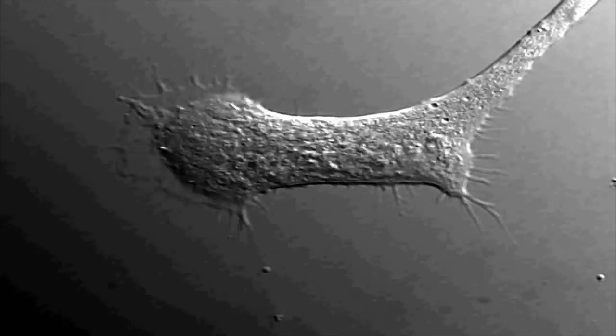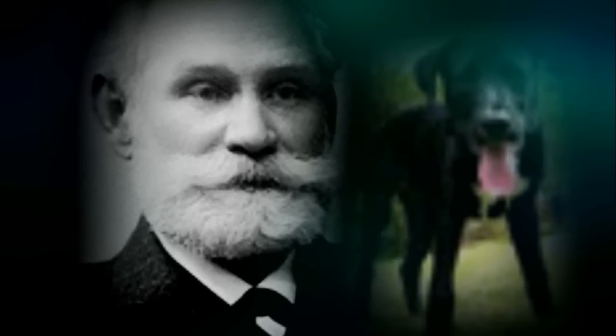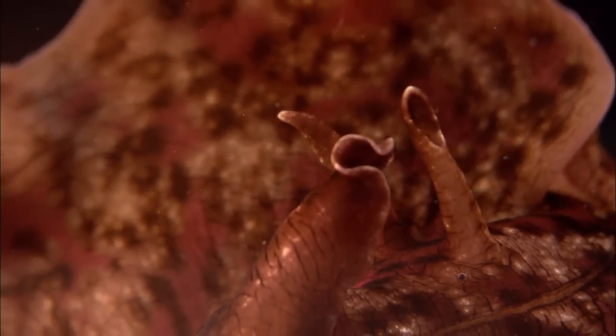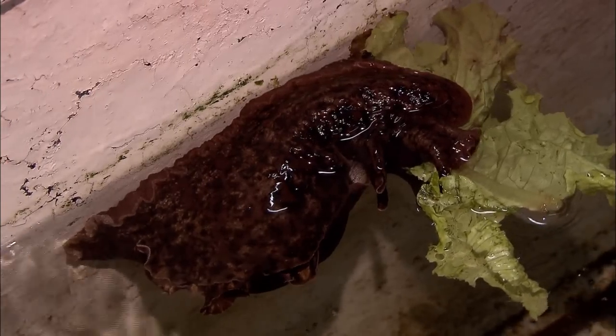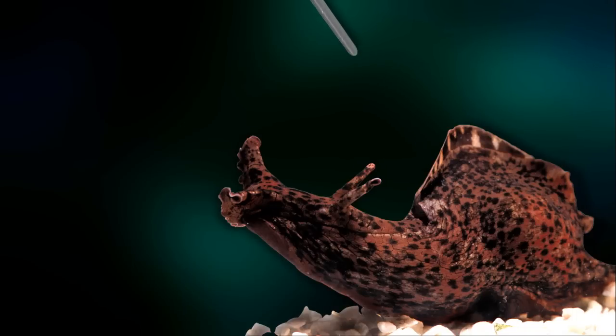Dr. Moroz examines how Aplysia neurons and synapses change as a result of memory formations. Similar to Pavlov's famous salivating dogs experiment, Dr. Moroz can elicit specific behaviors from sea slugs through basic forms of learning. You give Aplysia a simple task — you produce tactile stimulation associated with some kind of algae or juice, and Aplysia will produce feeding reactions following this weak stimulus, which it normally would not produce. After about four repetitions, Aplysia will remember. This is an elementary form of associative learning and memory, where animals associate two types of stimulus and preserve those connections for quite a while.